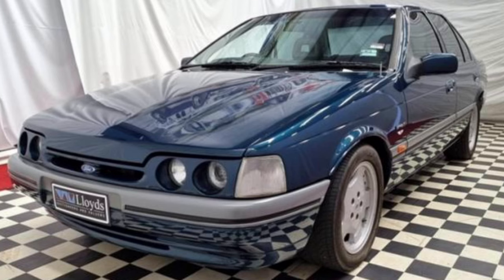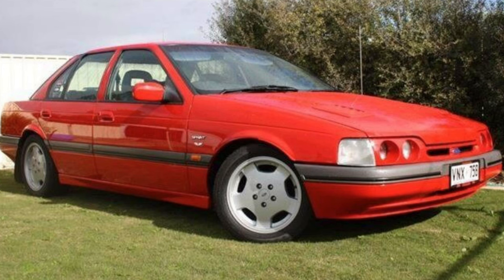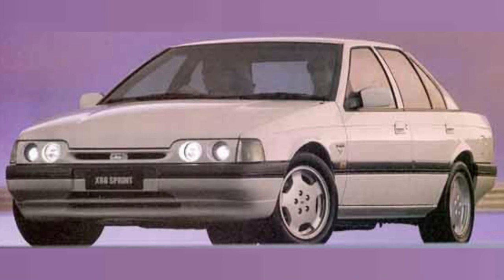Other features of the ED Sprint included the Momo four-spoke steering wheel, 16-inch ROH alloy wheels, suspension revisions including 5mm lower springs all round, and new anti-roll bars for better high-speed stability. The car compared very favourably to the HSV VR Club Sport of the day, which did suffer from axle tramp. 300 ED XR8 Sprints were made, and they certainly are a collectible vehicle these days, increasing in desirability, though it has taken some time to get there.